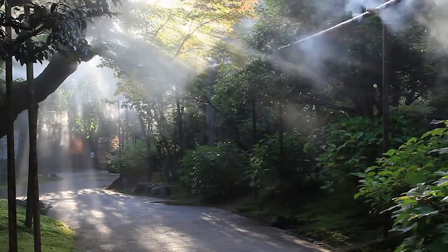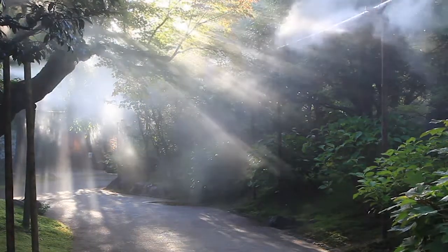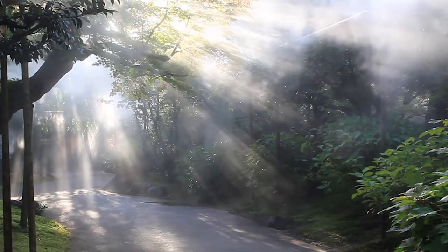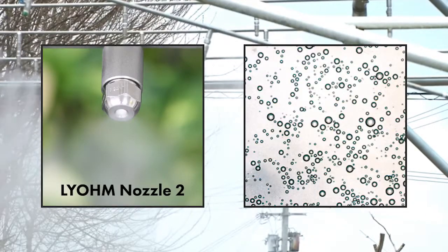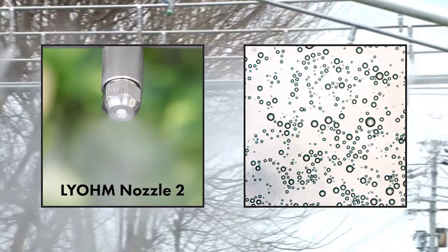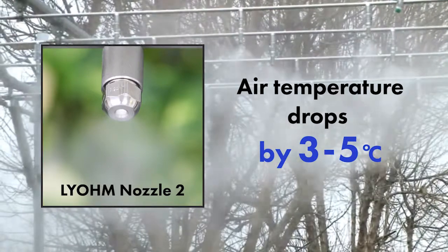The Ryome system is a cooling system that uses a non-wetting spray of semi-dry fog. The specialty nozzles produce a semi-dry fog with droplets of only 20 to 30 microns wide, cooling the area by 3 to 5 degrees Celsius.